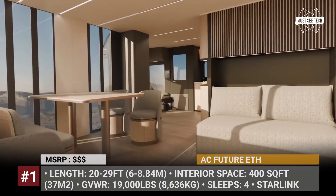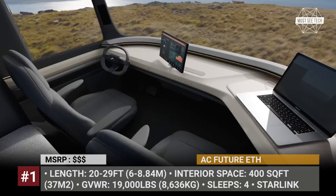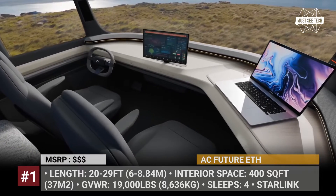According to AC Future, the model prioritizes eco-friendliness and sustainability, so they plan to use electric and ICE drivetrain tech for maximum efficiency.